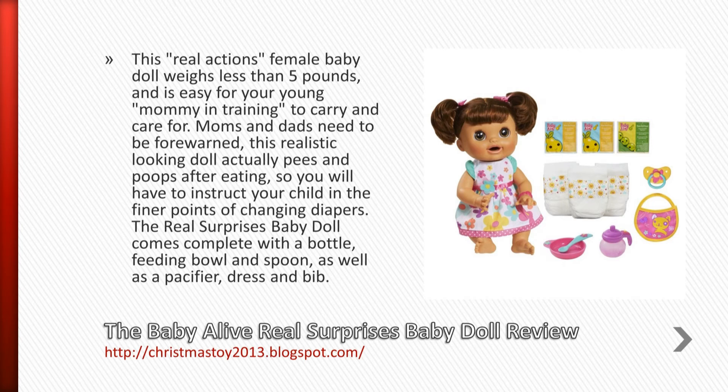This real actions female baby doll weighs less than 5 pounds, and is easy for your young mommy in training to carry and care for.